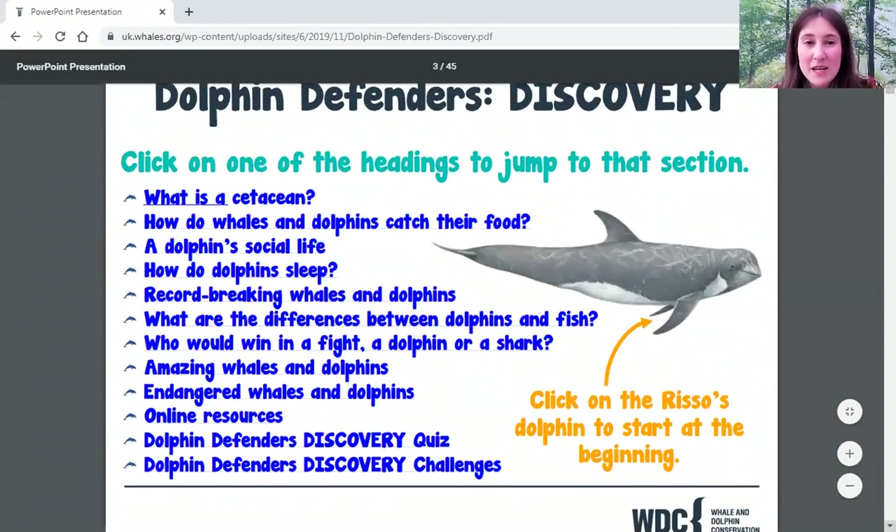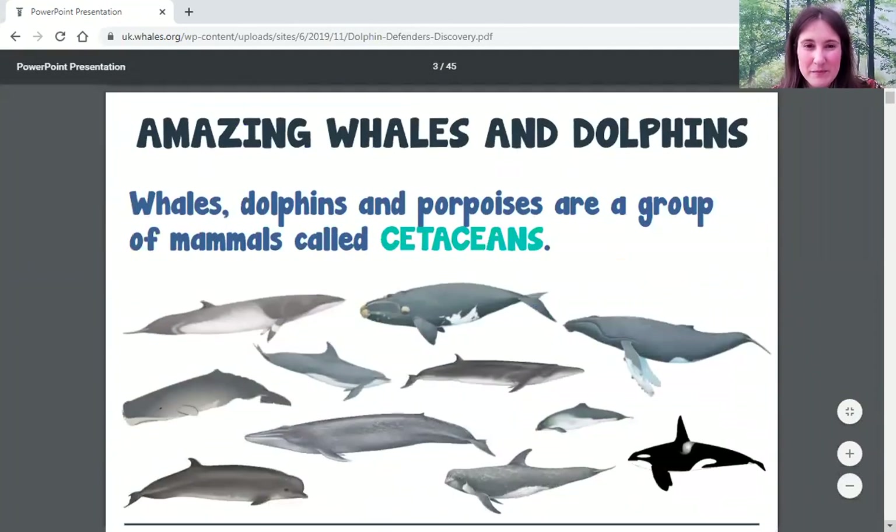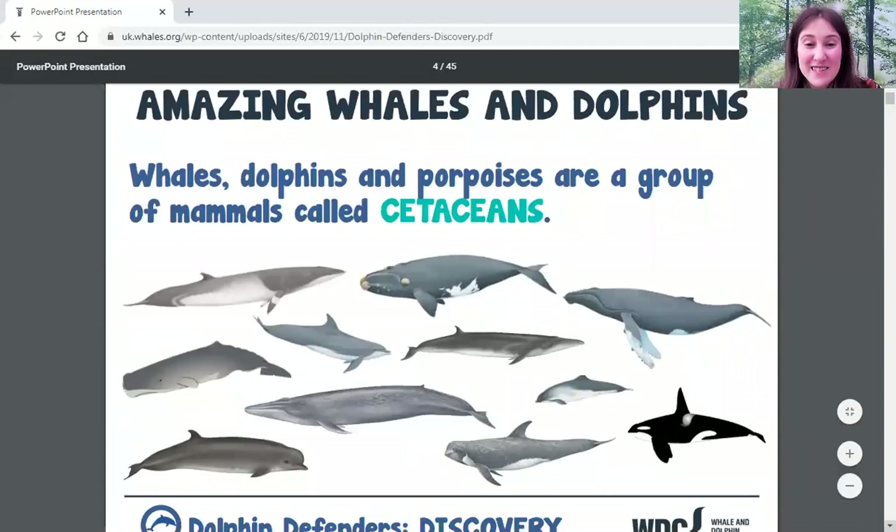This page will let you jump to different sections, so if there's something you'd like to see more about again you can go straight to it by following these links. Let's learn about how amazing whales and dolphins are.